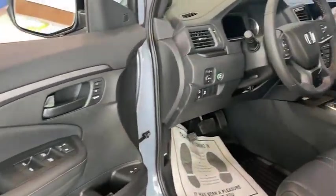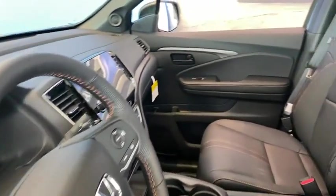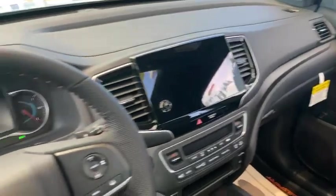Tachometer, Brake Assist, Power Moonroof. Wouldn't you look great in this vehicle? Stop in today and see for yourself.